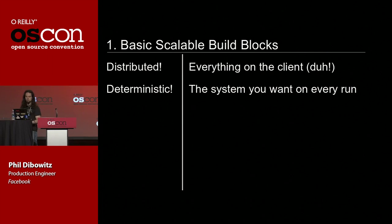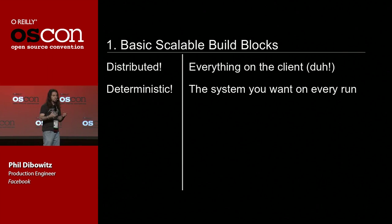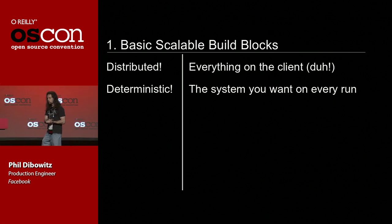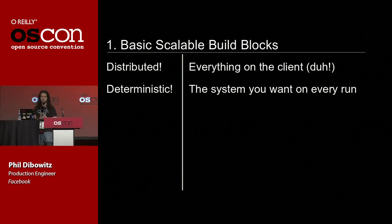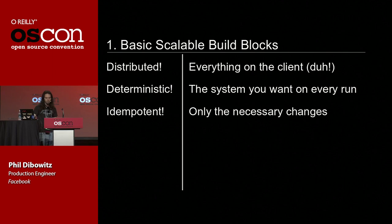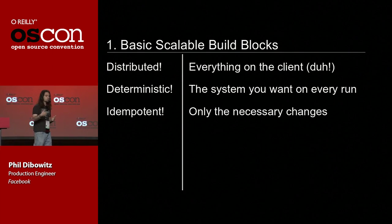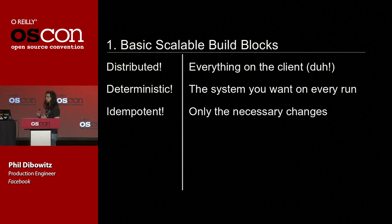We also wanted a deterministic system. When I run my configuration management system and it exits successfully, I need to have the system I expect — it should be totally ready to do whatever I need it to do. Eventual consistency is not acceptable here. I don't want to run the tool twice or five times or try to guess if the system's configured. An exit success should mean we're good to go. It's got to be idempotent — only the necessary changes — and I should be safe to run this tool over and over again without it restarting SSH every time just because I told it I want SSH running.